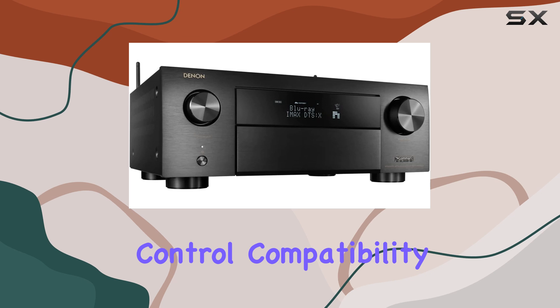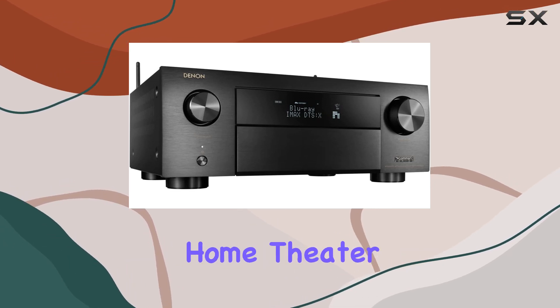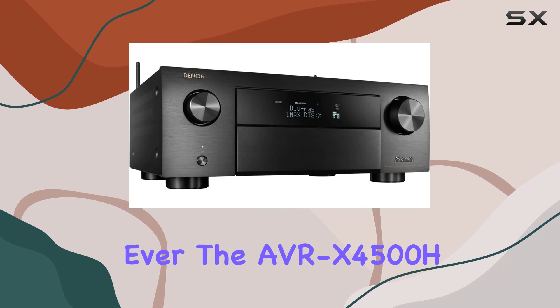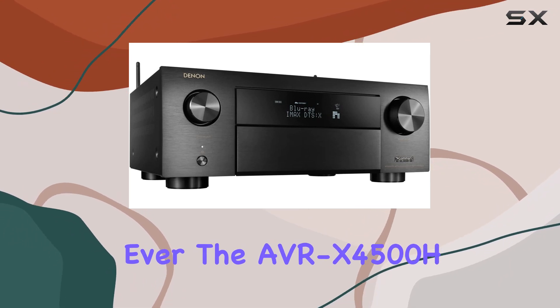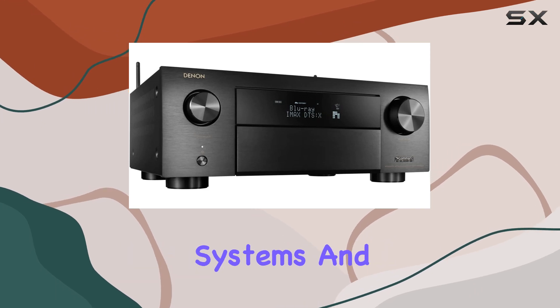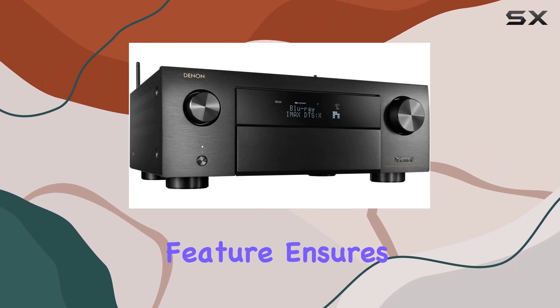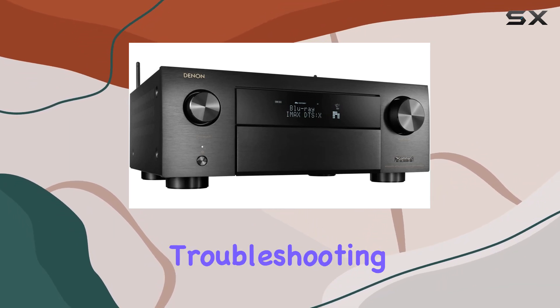With full voice control compatibility with Amazon Alexa, managing your music and home theater setup is more convenient than ever. The AVR X4500H also integrates seamlessly with major home automation systems and third-party control devices. Its IP control remote monitoring feature ensures quick and reliable troubleshooting, giving you peace of mind that your home theater system is always at its best.